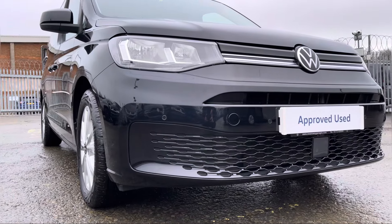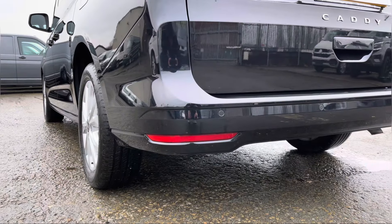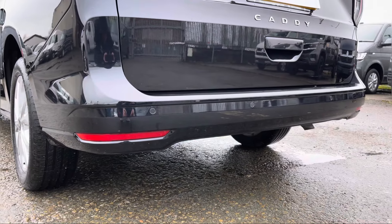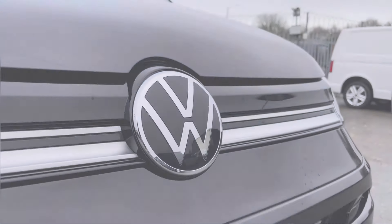Moving on to the front of the vehicle, dotted along your front bumper are your colour coordinated front parking sensors which can also be located on your rear bumper for your colour coordinated rear parking sensors. We also have some additional VW and Caddy badging dotted around in multiple areas on the exterior.